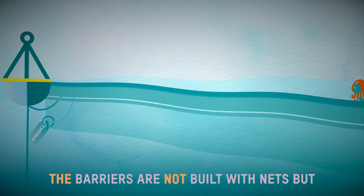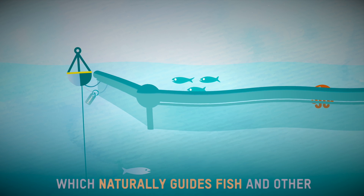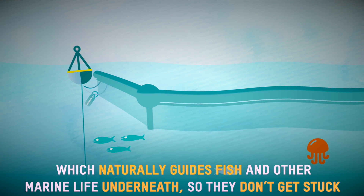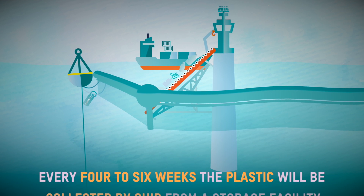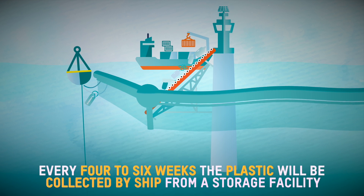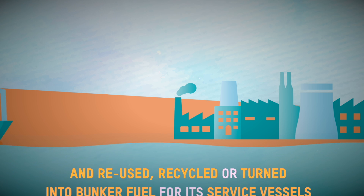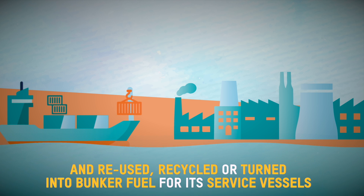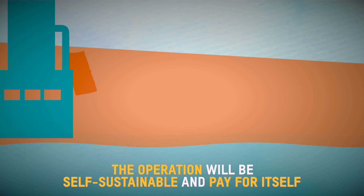The barriers are not built with nets, but with an impenetrable solid screen, which naturally guides fish and other marine life underneath so they don't get stuck. Every four to six weeks, the plastic will be collected by ship from a storage facility at the tip of the V-shaped barrier and reused, recycled or turned into bunker fuel for its service vessels. The operation will be self-sustainable and pay for itself.